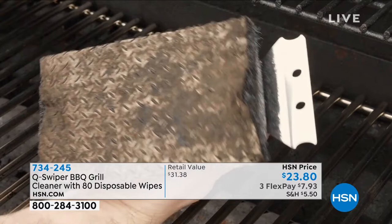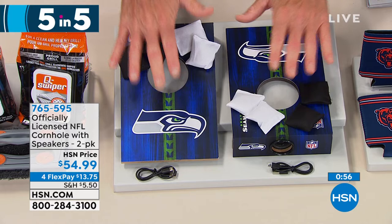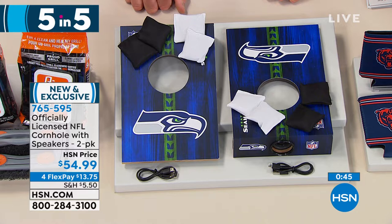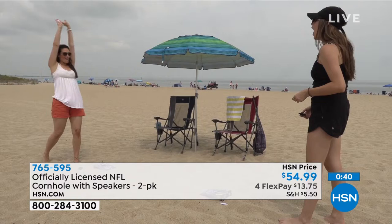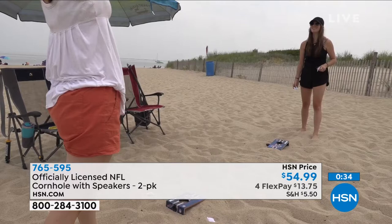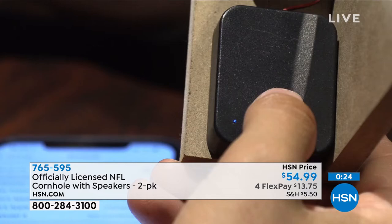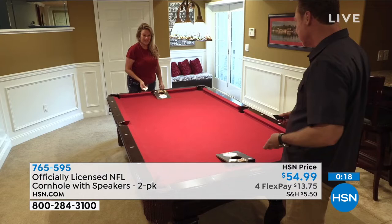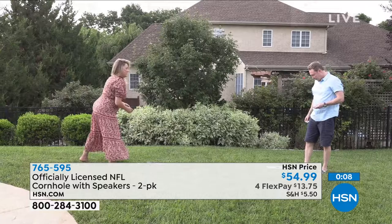Cornhole is a big game at the beaches around here, and there's always a line to use one. Now you can get your own little portable cornhole station with bean bags you can play indoors — and these have Bluetooth speakers built in. You get a two-pack so you can play with your friends, bring them to the beach, and play music off your phone through the cornhole targets. It's $54.99 and you get your choice of NFL team to show your team spirit. Item number 765-595.